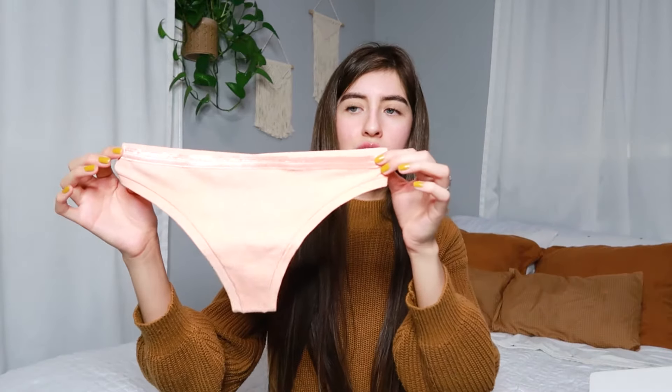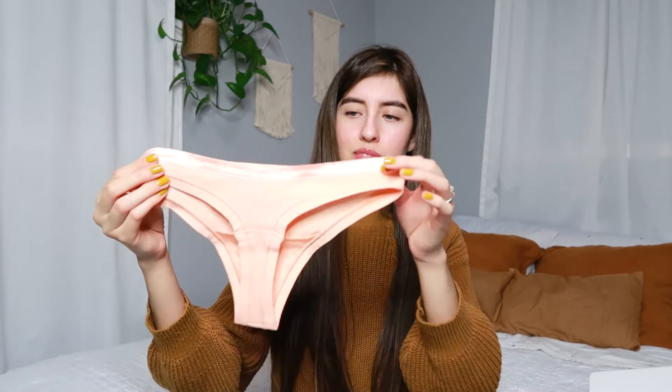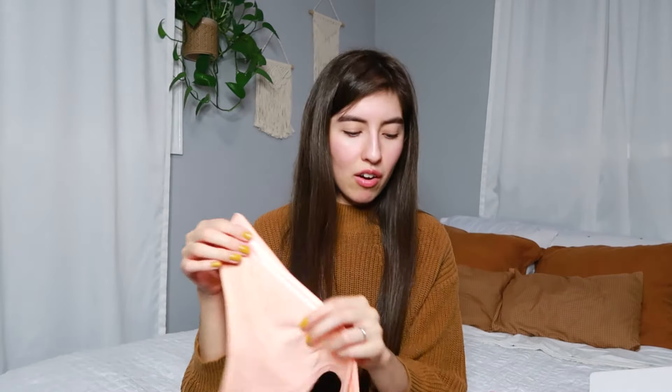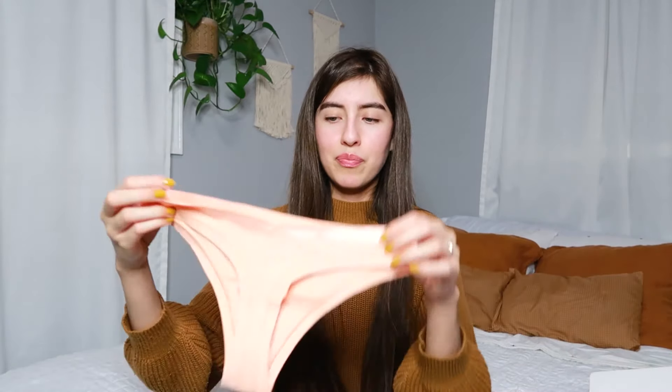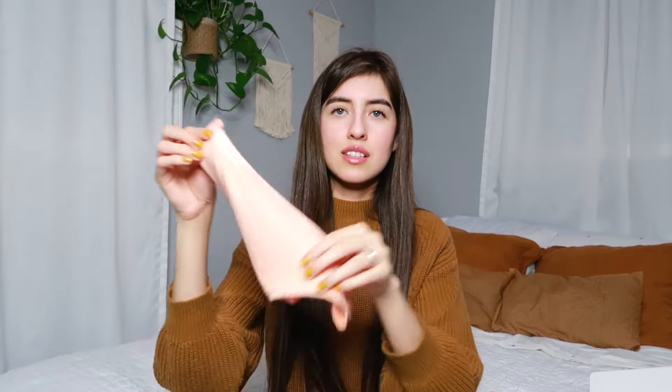The second pair is their low-rise thong. This is in the color 'peachy keen' — it is a peachy color. It is a thong, so it has obviously less coverage on the back. This is the front. Very soft, like the other ones. They all feel the same — just different cuts — and they're very thin as well.